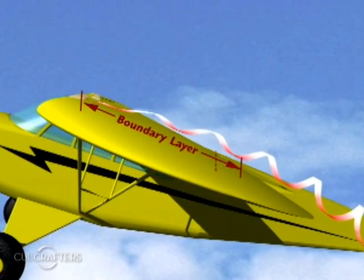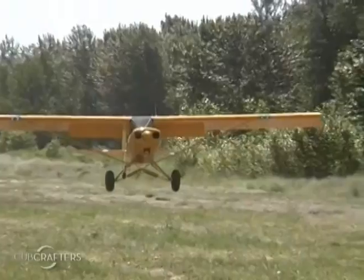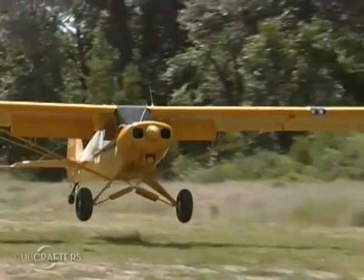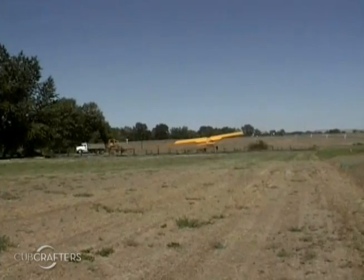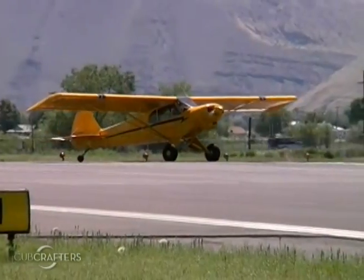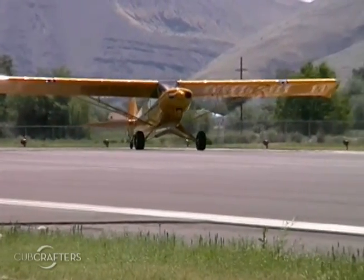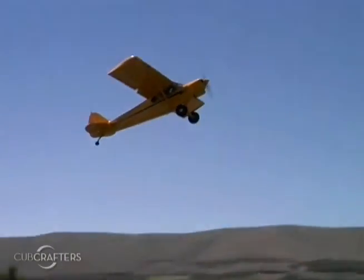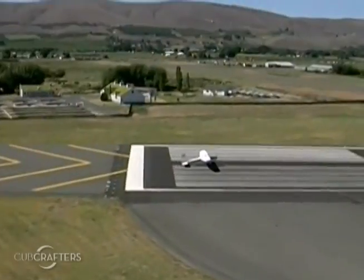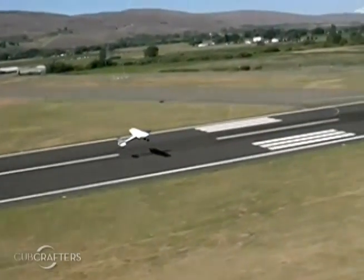Vortex generators enhance the ability of the airplane to do what it was designed for. They expand your envelope, give you a better margin of safety, and improve your performance. Cub Crafters has been in the business for 19 years improving the low-end performance of Super Cubs. When the vortex generators came along, we recognized the additional controllability as well as the lower stall speeds achievable. They marry well with a number of other STCs and modifications. Within the last three or four years, we've worked on enhancing the performance of the Cessna tail draggers, and now we're branching into the rest of the Cessna fleet with vortex generators.